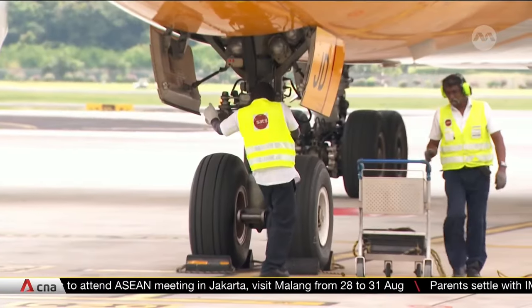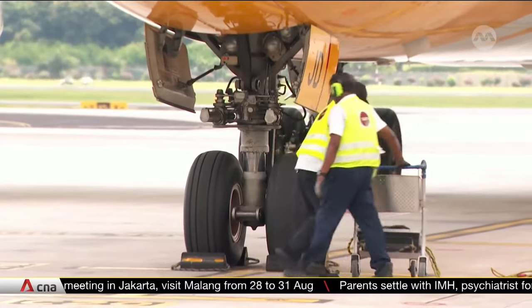This will help us progress towards Changi's vision for the airside of the future, where skilled workers are aided by automation to improve productivity and efficiency.